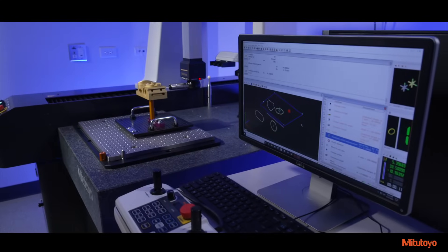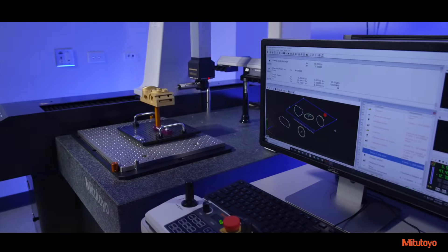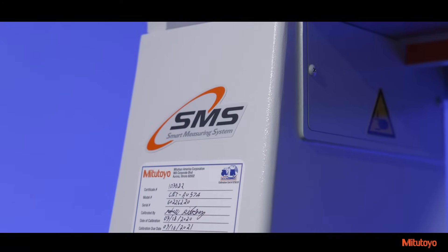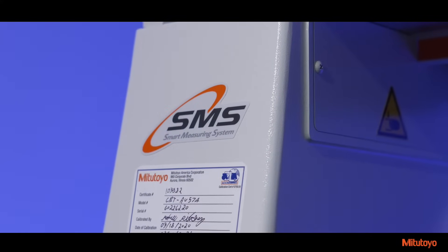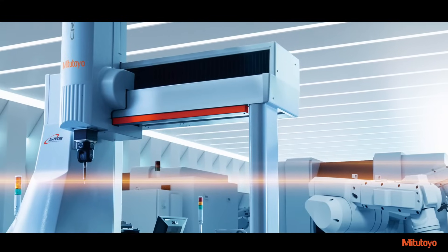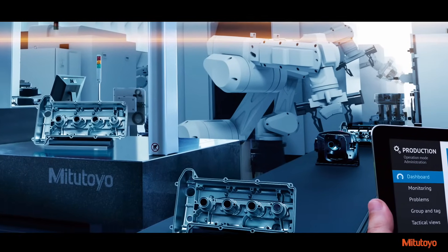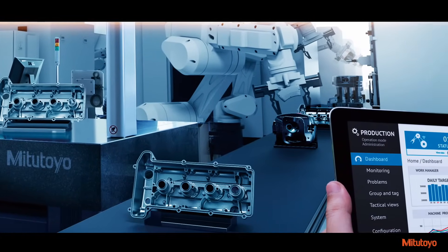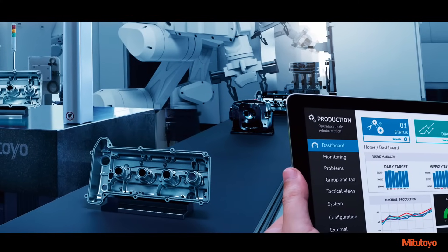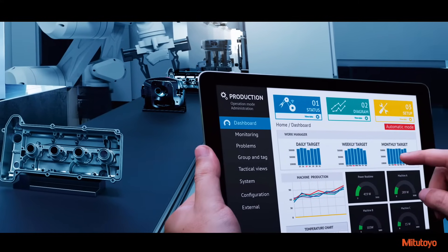The new design also provides unification of the overall Mitsutoyo brand and introduces Mitsutoyo's Smart Measuring System, or SMS, a combination of technologies that provide monitoring and data collection. The SMS leverages the capabilities of the Internet of Things and Industry 4.0, providing visualization of data to monitor the online operation and status of measuring equipment in the production line remotely.